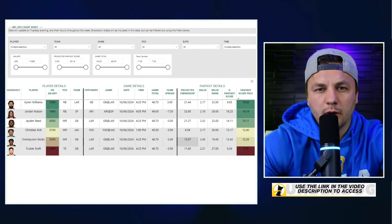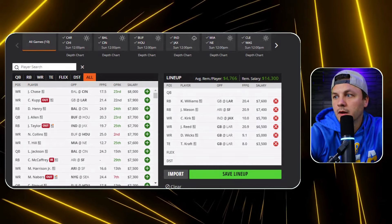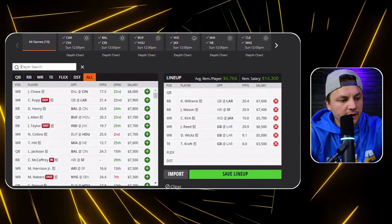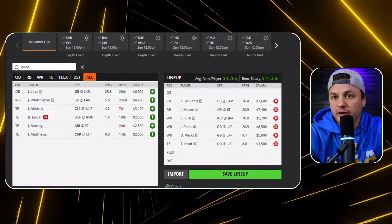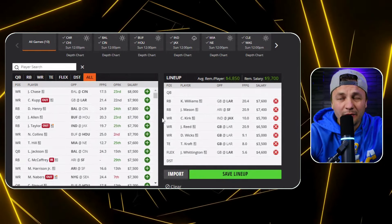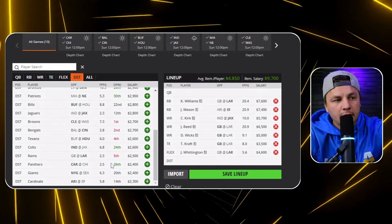I'll show you guys what a cash or core plays build could look like with this structure in place. Most of the build is already made by locking in those core plays — the question is where to go from there. I actually think Jordan Whittington is going to be a great option and probably a pivot off the potentially chalky Tyrone Tracy Jr., who most likely will be starting in place of Devon Singletary. I think they're both good plays, but Whittington might have a similar floor with a little more upside.